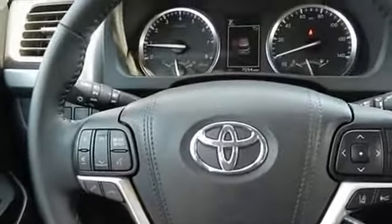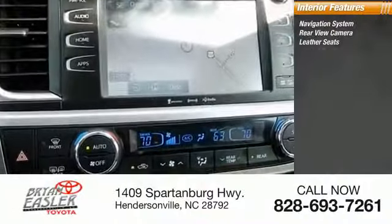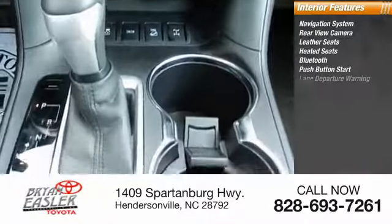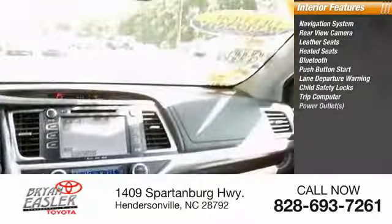Inside you'll find navigation system, rear view camera, leather seats, heated seats, Bluetooth, push-button start, lane departure warning, child safety locks, trip computer, power outlets.